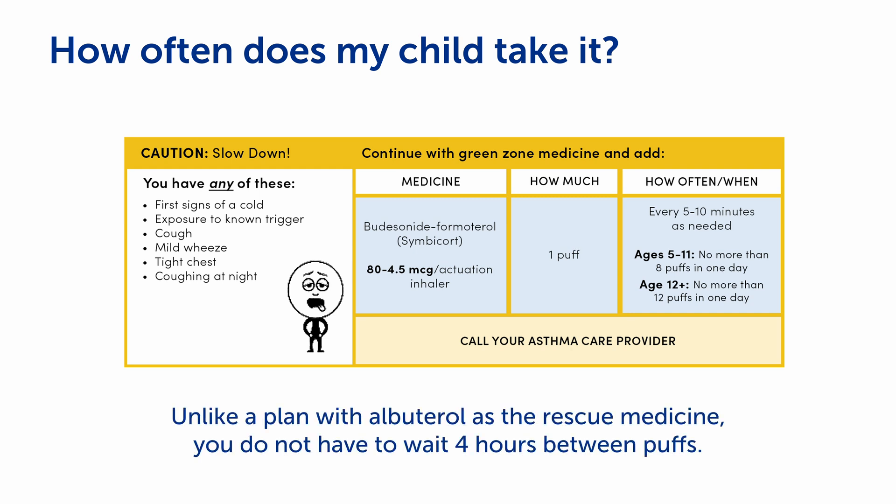When asthma symptoms flare, they take one puff as needed to treat those symptoms for quick relief. If symptoms do not go away in five to ten minutes, they may take an additional one puff, and can repeat taking one puff every five to ten minutes until symptoms improve. Unlike a plan with albuterol as the rescue medicine, you do not have to wait four hours between puffs.